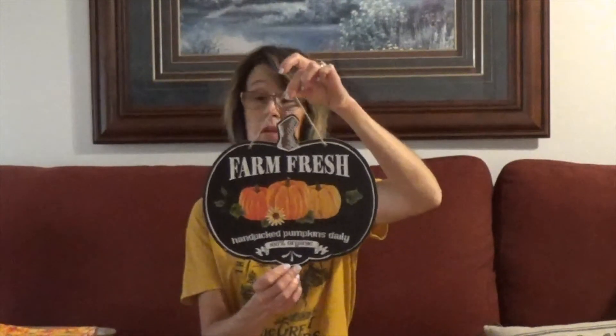The next items were all from a local craft vendor. She has had her store for several years, and due to the pandemic and not being able to have our local covered bridge festival here in Indiana, a lot of people are doing their own at their home or in a smaller group setting for vendoring. One of those items was this 'Farm Fresh Handpicked Pumpkins Daily 100% Organic' little sign, and that was only $2. I thought that was cute to put somewhere.